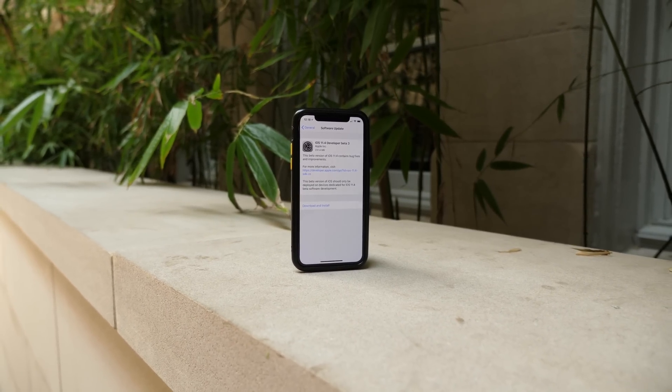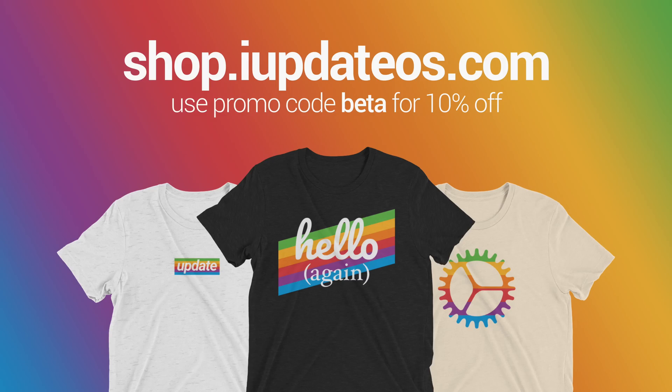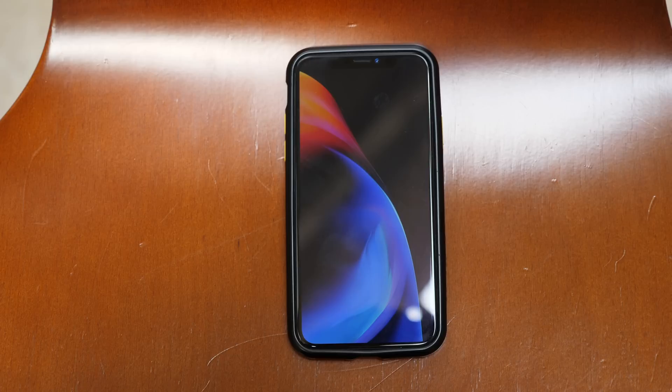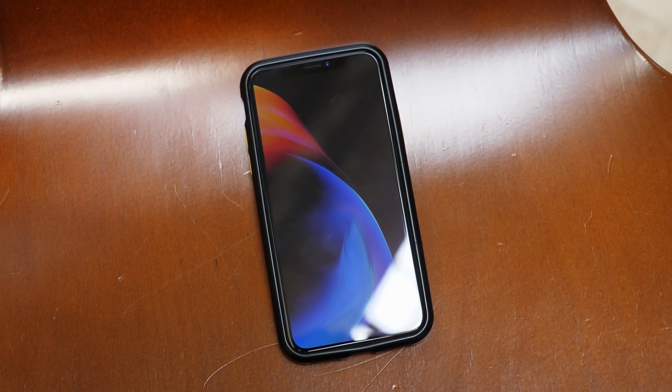If you enjoyed watching, drop a like — that would be incredible — and hit subscribe for more videos like this in the future. If you want to help support the channel, you can head over to shop.iupdateOS.com and use code BETA for 10% off. That would be amazing. For now, I've been Sam. I hope all of you are doing great, and I will talk to you in my next video.